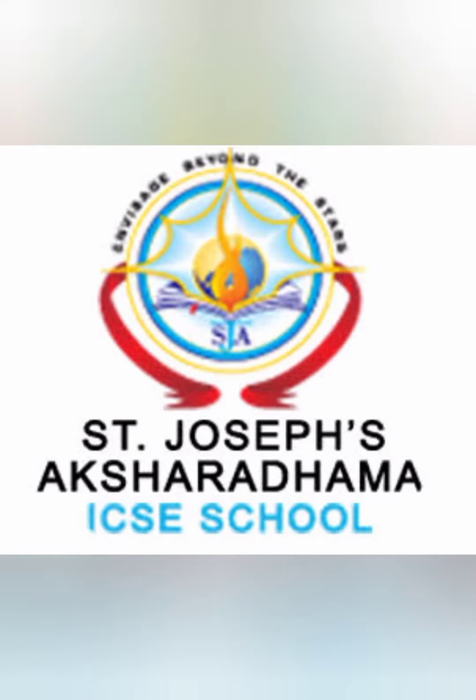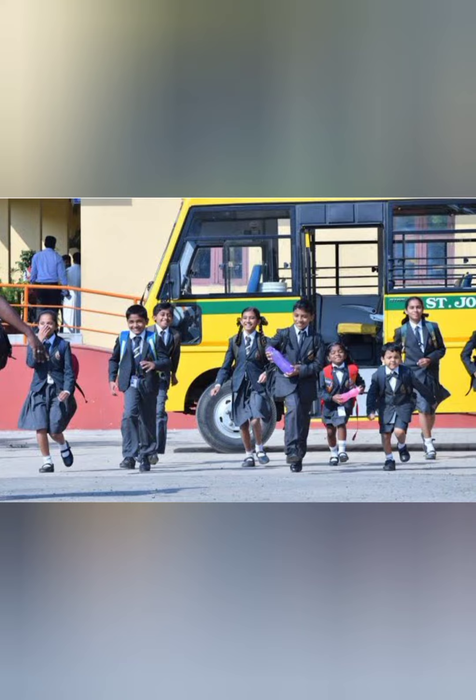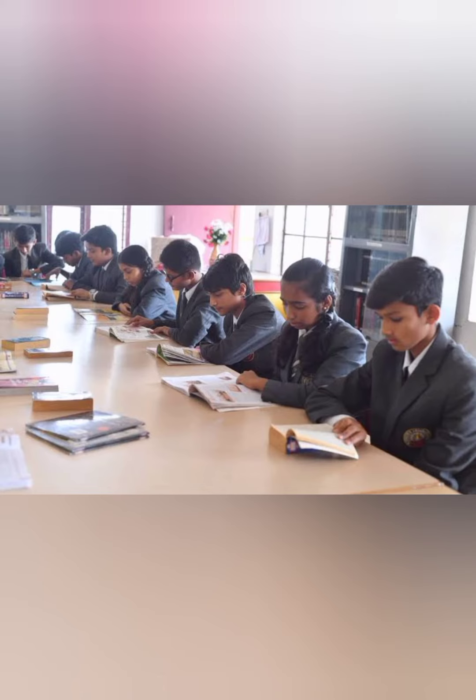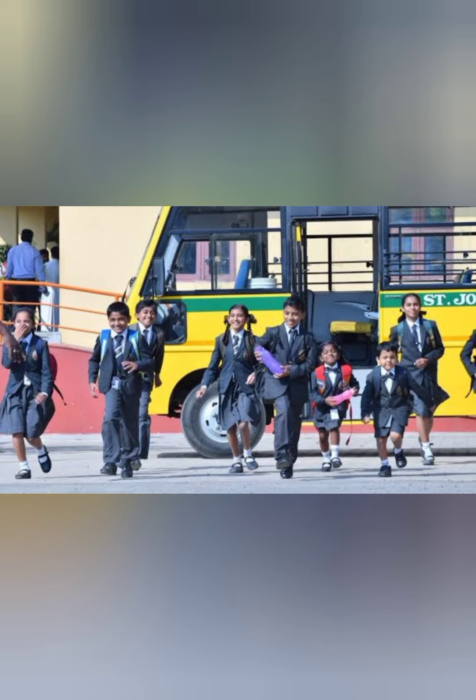Hello everyone, welcome to St. Joseph Sakshara Dhamma ICSC School, Shivmogam. Wearing school uniform is a part of school culture, so it is mandatory for all the students of our school to wear their uniform in the school campus.